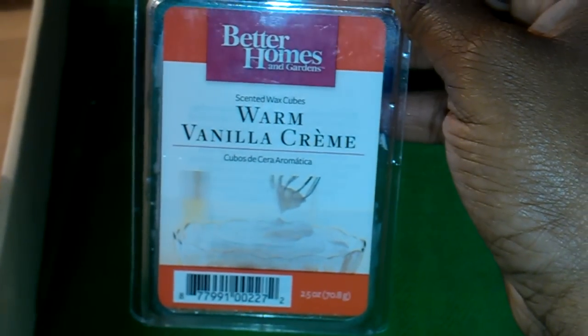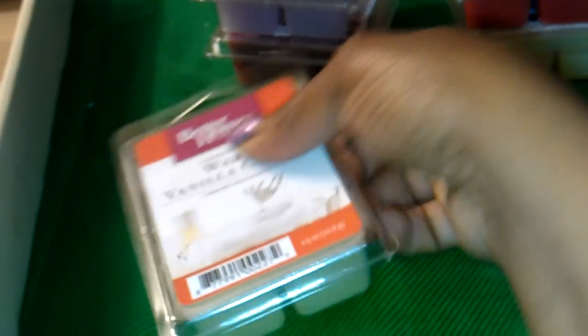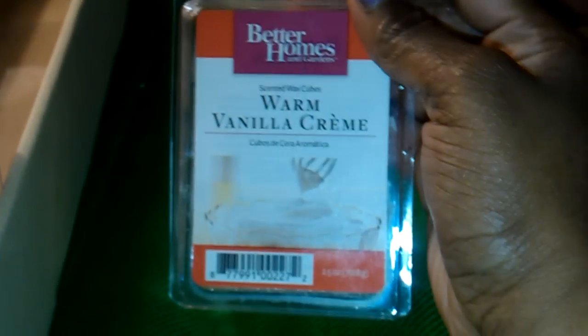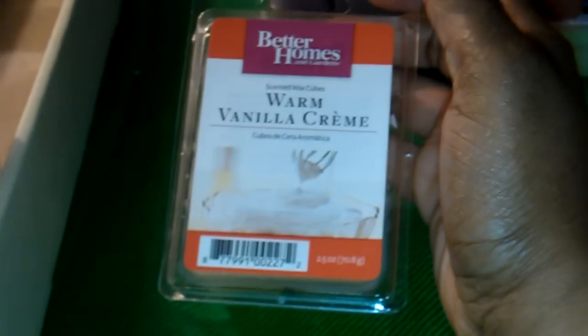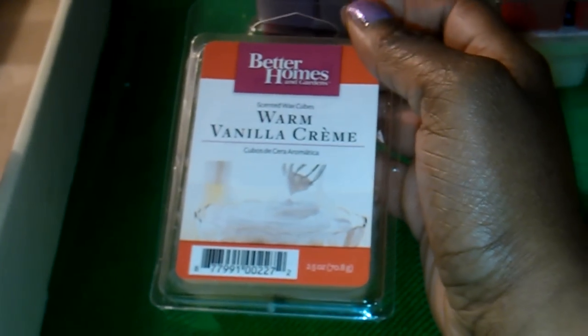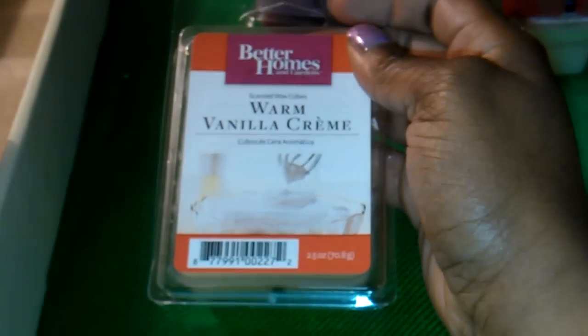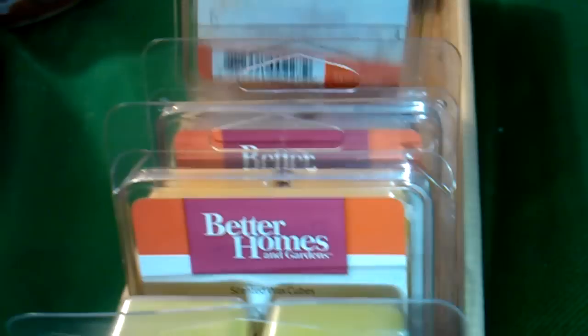This one is Warm Vanilla Cream. It smells so good — I cannot believe I haven't bought this before. You know what this reminds me of? Rice pudding. It smells just like rice pudding — the sugar, the cream, the cinnamon, and the nutmeg. It smells just like rice pudding. I love it.